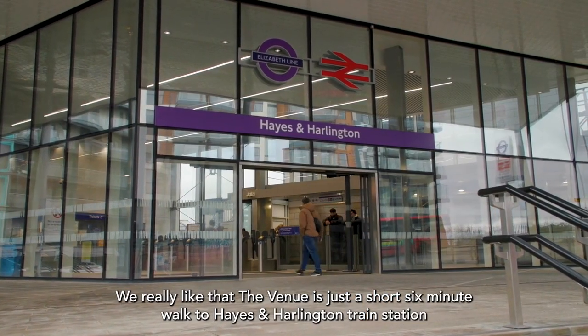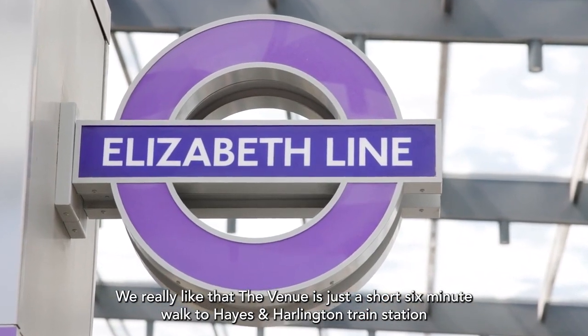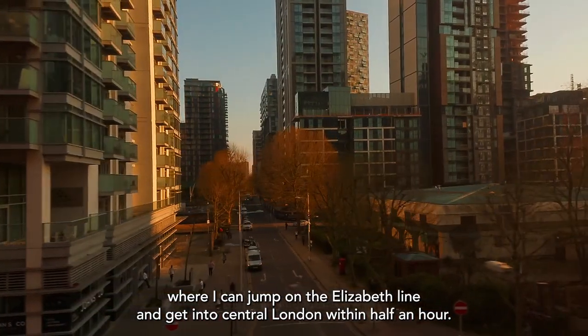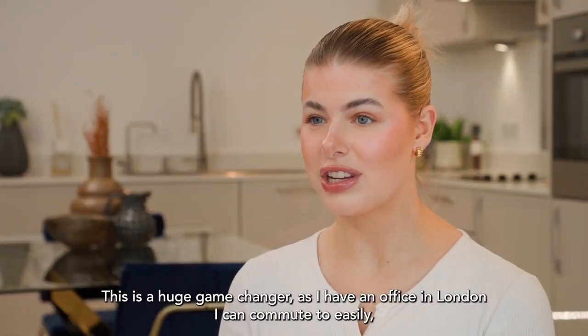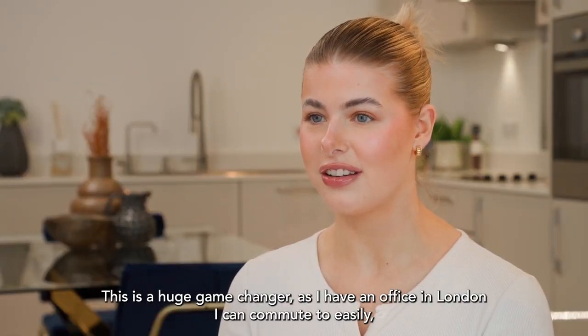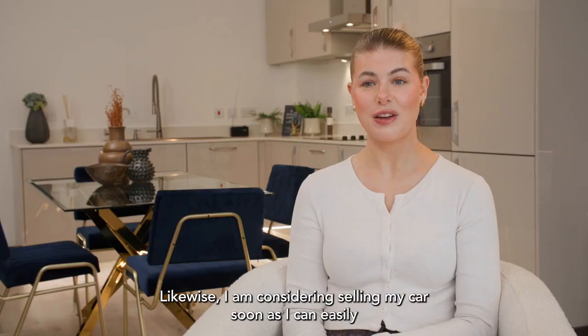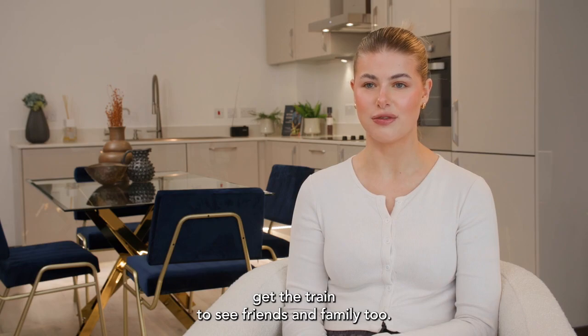We really like that the venue is just a short six-minute walk to Hayes and Harlington train station, where I can jump on the Elizabeth line and get into central London within half an hour. This is a huge game changer as I have an office in London I can commute to easily rather than working from home all the time. Likewise, I am considering selling my car soon as I can easily get the train to see friends and family too.